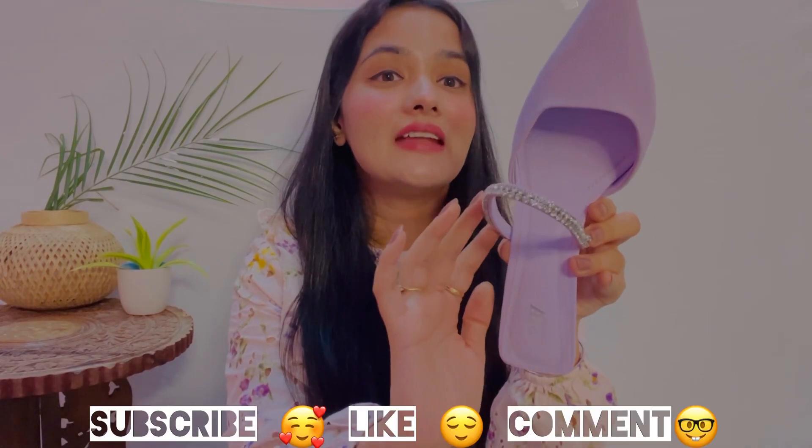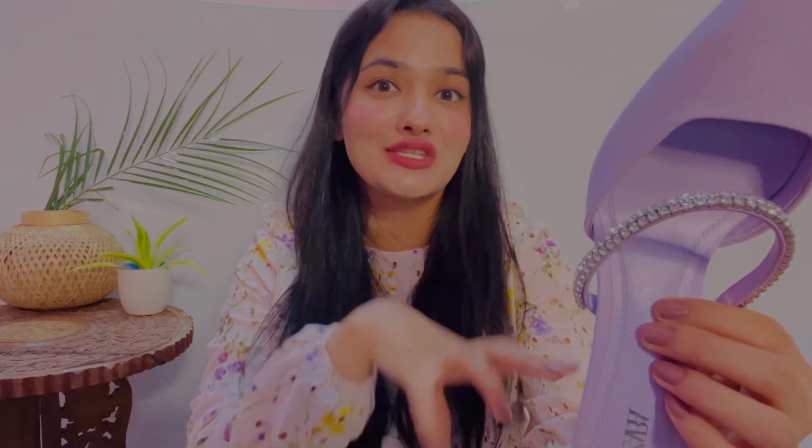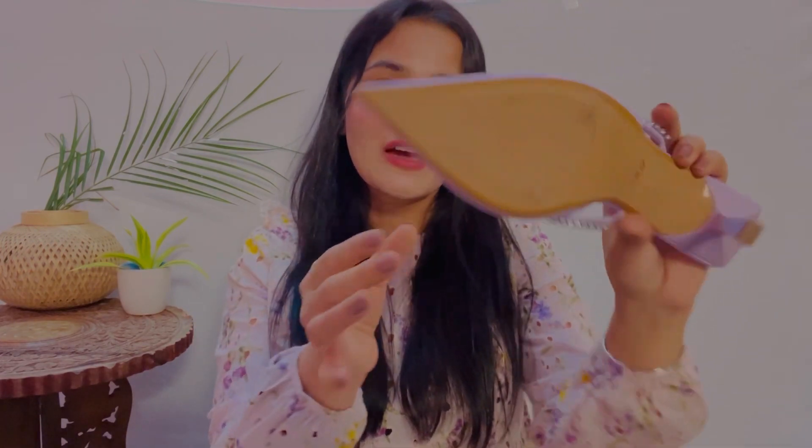First of all, look at the shade — it is very very pretty and a very good color. Second, its design is very different and unique — it has a strap on the back which looks very graceful. It is very comfortable as well. The sole is very good so there is no irritation and your heels are comfortable from inside.